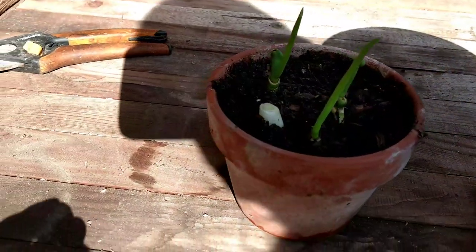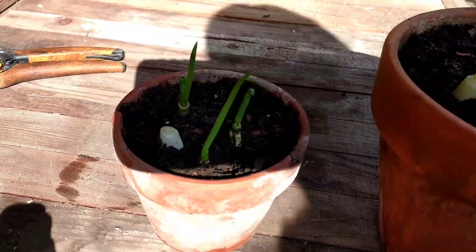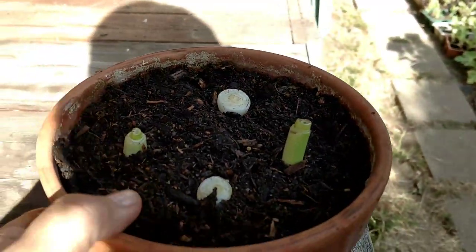Here's the other pot with the one that we had extra in there. And then I have the one in the house in the water. So easy.